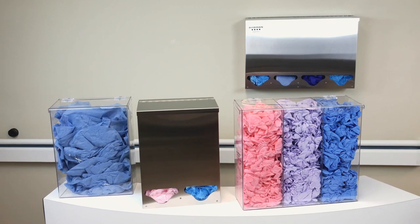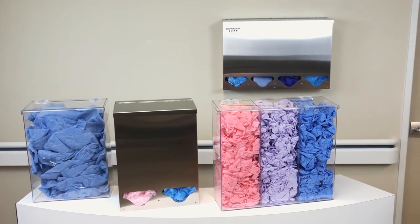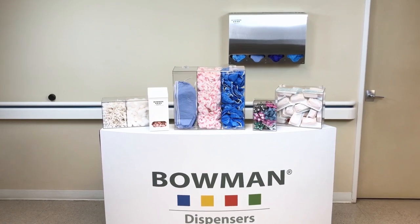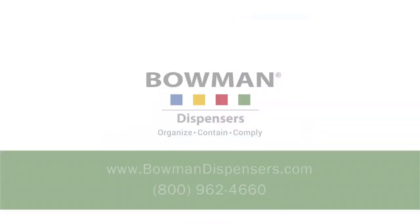At Bowman Dispensers, we create a wide variety of quality American-made bulk dispensing solutions that are aesthetically pleasing and within your budget. Ask for us by name. Accept no imitations. There's only one genuine Bowman. For more information on the complete line of Bowman dispensing products, or to place an order, go to BowmanDispensers.com or contact our customer service department by phone.